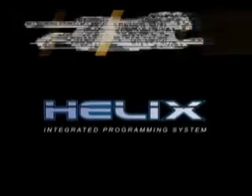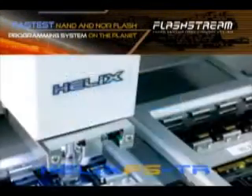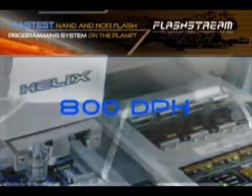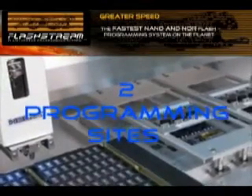The Helix FS-Series Automated Flash Vector Programming System provides hands-free programming of flash devices, with throughputs of up to 800 parts per hour.